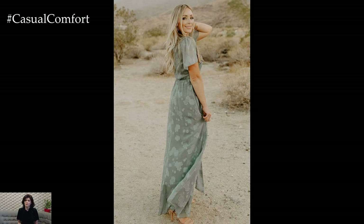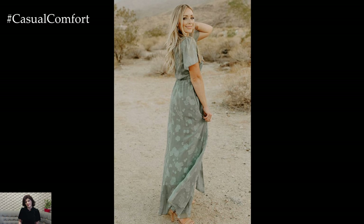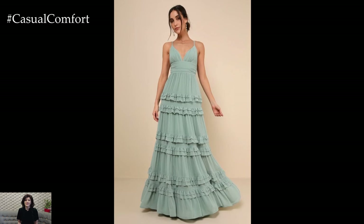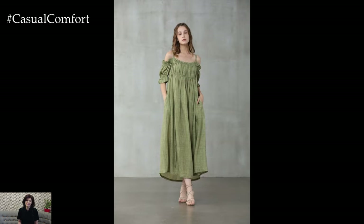For a more sophisticated look, opt for nude or beige sandals and gold accessories. A structured handbag and a light blazer can add a polished touch, making the outfit suitable for more formal gatherings.